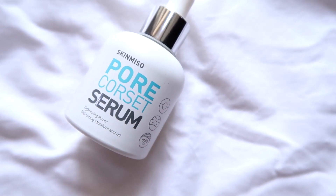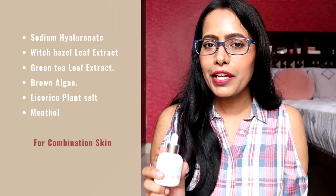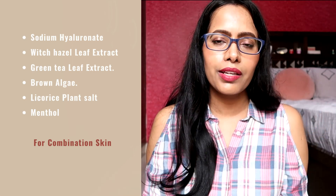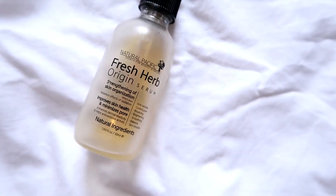The next serum is the Skinmiso Pore Corset Serum, which has a slightly cloudy, viscous but runny texture. On application it feels cooling and calming. I mainly bought it to test on pores — both my mom and I used it for our very different skin types. It did shrink pores, but only for a maximum of two hours before they returned to their original size. We ended up using it mainly as a hydrating and cooling serum for summer.